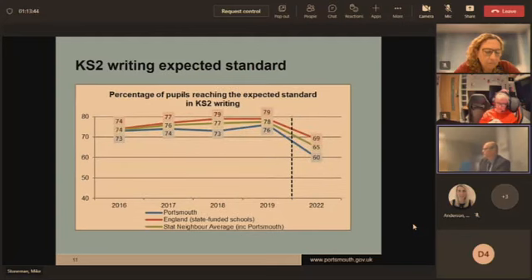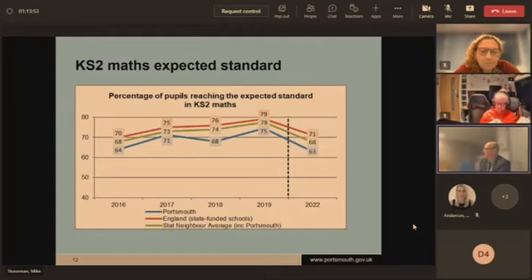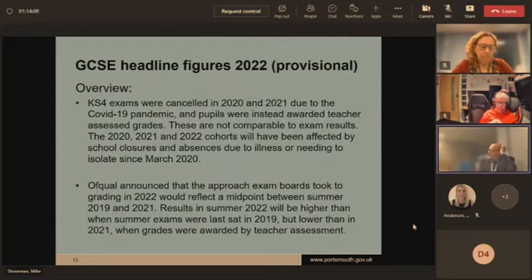Less positive is writing — we saw this across all our schools, and the gap between ourselves and national has widened. Maths was also a concern. We'd been on a trajectory of improvement, going up to 75% in 2019, but we're down at 63% in 2022. So those were the key headlines from primary.